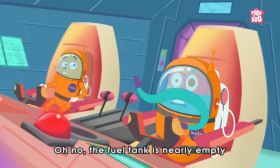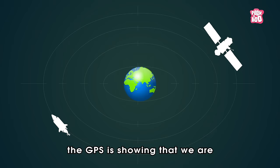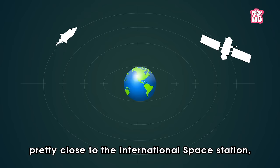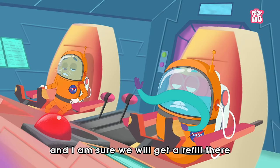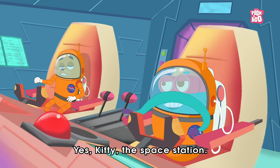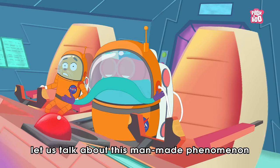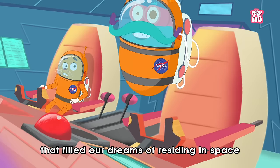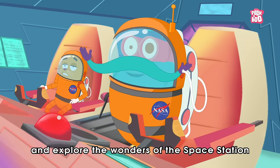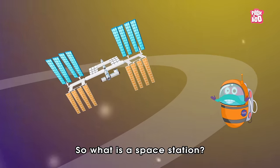Oh no, the fuel tank is nearly empty! Don't worry, little kitty — the GPS is showing that we are pretty close to the International Space Station, and I'm sure we will get a refill there to go back home. Yes, kitty, the space station! Hey friends, in today's episode let us talk about this man-made phenomenon that filled our dreams of residing in space and explore the wonders of the space station. Zoom in!